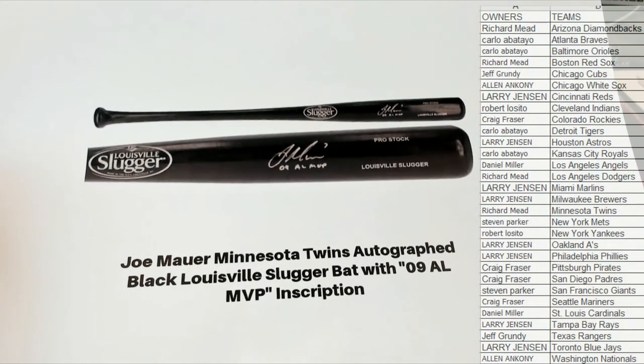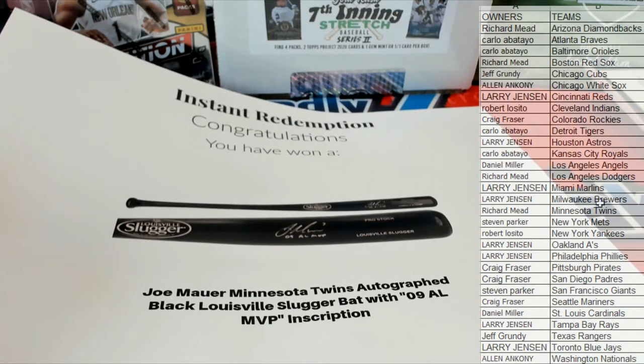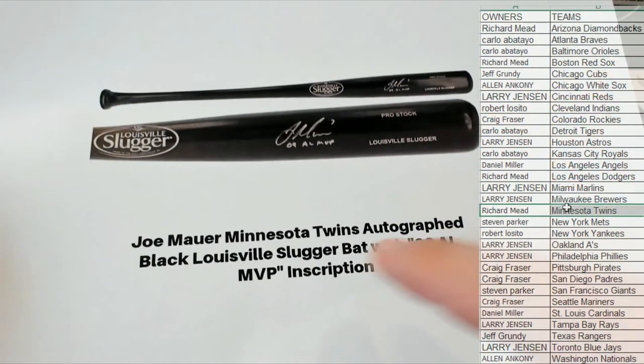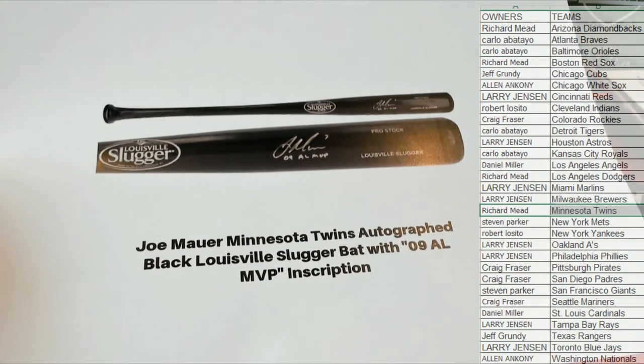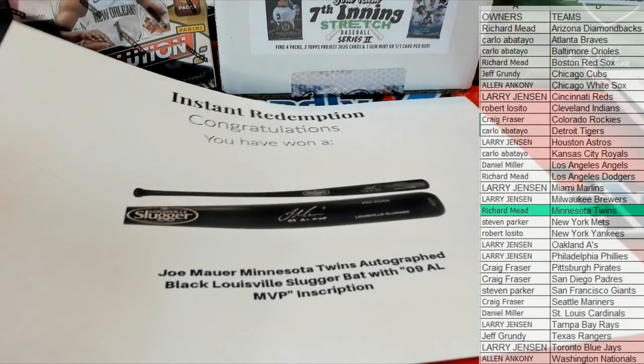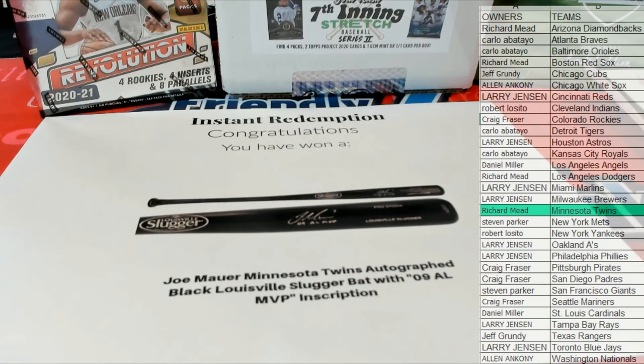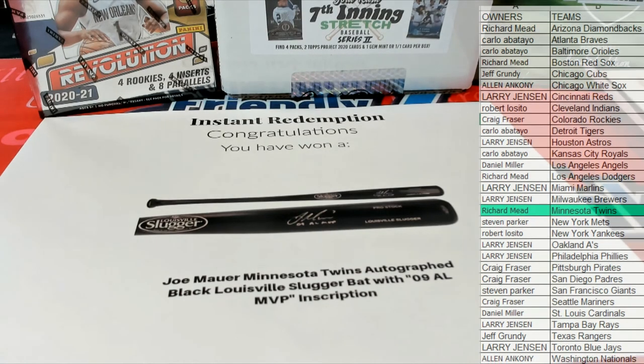Right there, Joe Mauer — and that is Richard M! Richard M with the Twins, that is coming out to you. Nice one, you can thank me for the pick, man. Send him a Christmas card or something. All right, very good — nice freaking hit, dude!